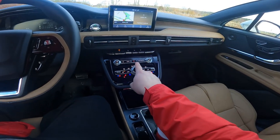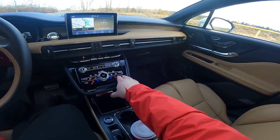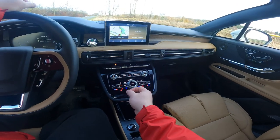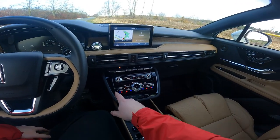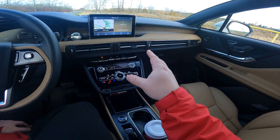Moving south, we get volume and tuning knobs, and then our environmental controls. This has your heated seats, cooled seats — because the front seats are both heated and cooled — your heated steering wheel, which is on at the moment, and all your usual environmental control stuff.